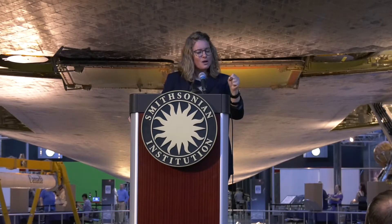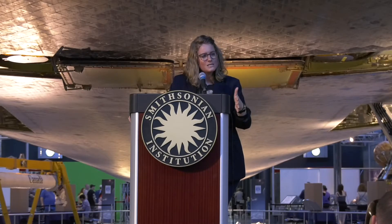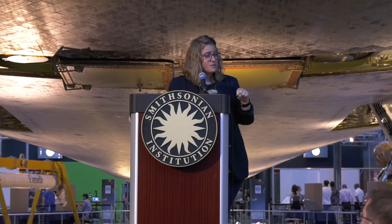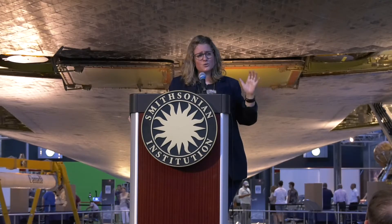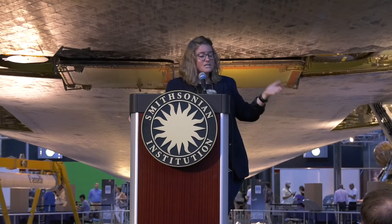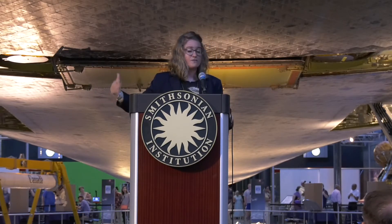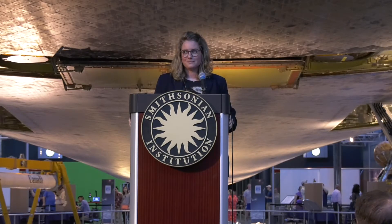I encourage you to keep your eye out for NASA press releases because this stuff is really exciting — there's always something launching. Beyond planetary missions there are Earth missions and solar exploration going on too. These are things being planned now that still need people in five, ten, fifteen years to build the spacecraft, design the spacecraft, and do the science. Keep your eyes out because they're going to be great. Thank you.